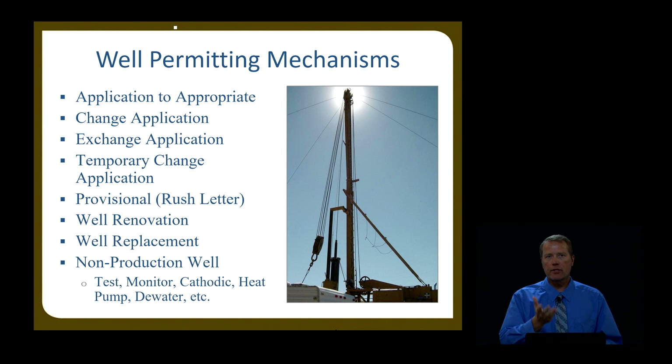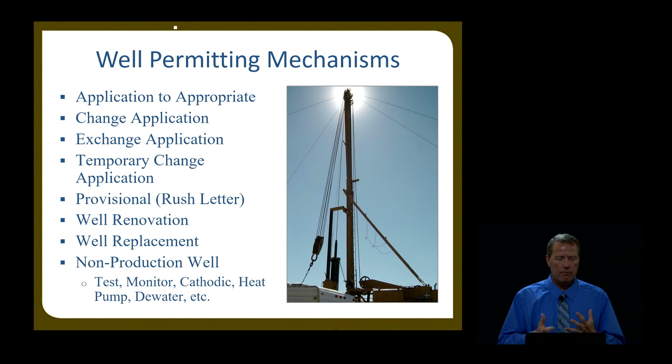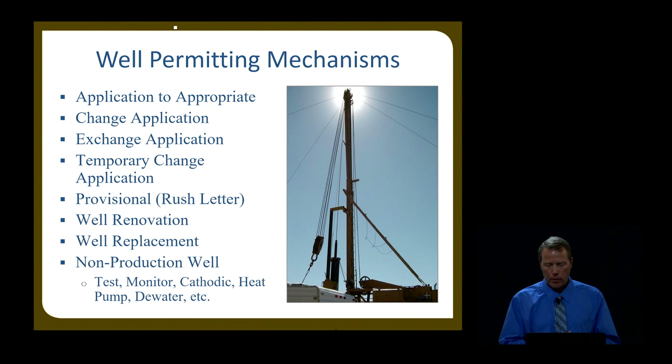There are many mechanisms, and here are a few that have already been talked about. The application to appropriate — once that's approved and a memo decision is issued, we send out an approval letter with the start card so you have that permit to drill. Change applications and exchanges provide the same thing: once approved for a point of diversion to drill a new well, you get that permit letter and start card. There's also a provisional rush letter for situations where you've filed an application but it hasn't been approved yet and want to start drilling for justified reasons. You also need a permit to renovate, replace, or for non-production wells such as test wells, monitor wells, cathodic protection wells, heat pump wells, and dewatering wells.